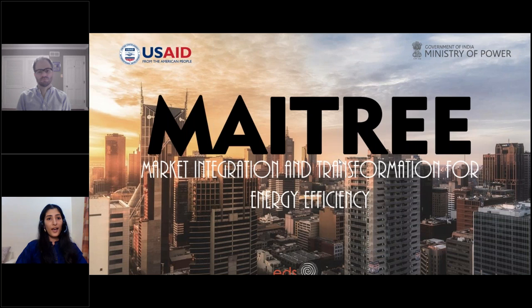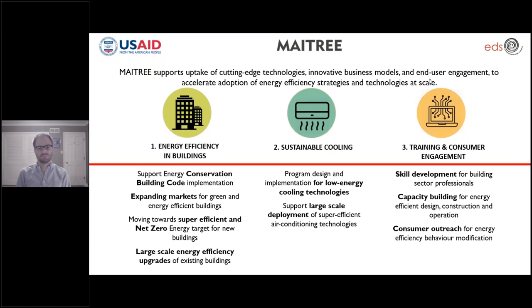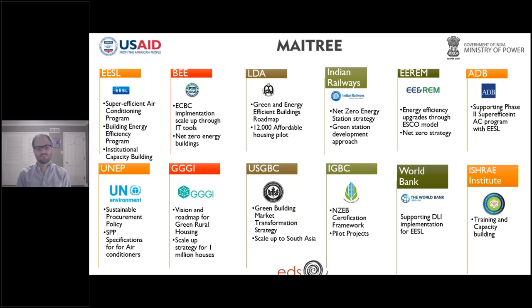I am Deepa. I am an architect and sustainability consultant at Environmental Design Solutions, and I shall be the session moderator today. MATRI's three main program areas are energy efficiency in buildings, sustainable cooling, and training and consumer engagement. The program works in partnership with several organizations such as Energy Efficiency Services Limited, Bureau of Energy Efficiency, and others to implement various initiatives.